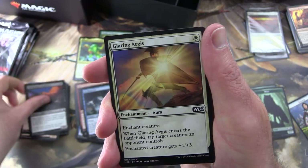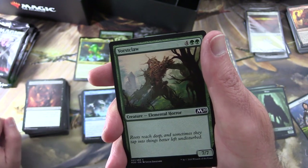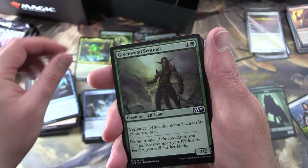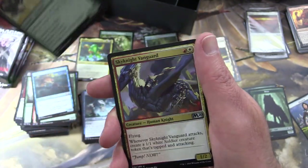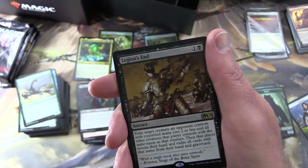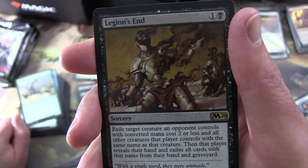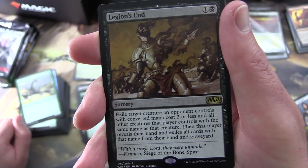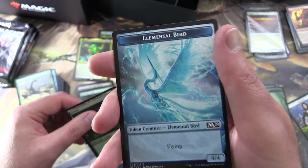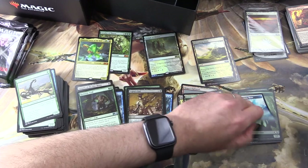Pack six: Fathom Fleet Cutthroat, Glaring Aegis, Zephyr Charge, Blade Brand — and cracking these packs is much nicer than the ones from the booster box, they're so smooth and silky — Voracious Greatshark, Chandra's Outrage, Sleep Paralysis, Greenwood Sentinel, Thrilled Sea Serpent, Sedge Scorpion. Uncommon: Sky Knight Vanguard, Vampire of the Dire Moon, Barkhide Troll — and we have been trolled! — and the rare is Legion's End. Sorcery for two: exile target creature an opponent controls with converted mana cost two or less, and all other creatures that player controls with the same name; that player then reveals their hand and exiles all cards with that name from their hand and graveyard. And a forest and an elemental bird token. Who thinks they should do these tokens in foil? That would be fantastic.